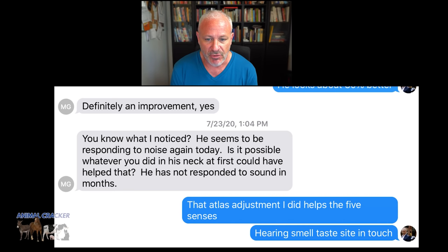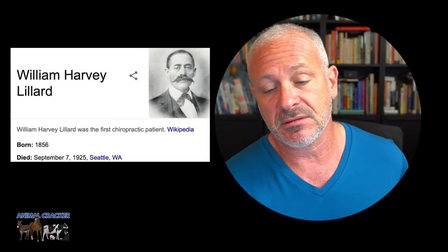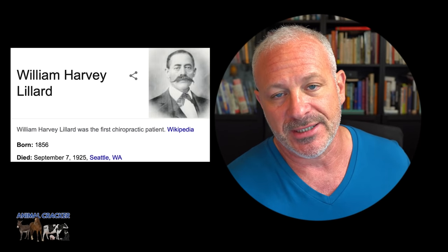Still the very next day, she writes: 'Definitely an improvement. You know what I noticed? He seems to be responding to noise again today. Is it possible whatever you did in his neck could have helped that? He has not responded to sound in months.' And I said that the atlas adjustment I did at the very beginning has the potential to help the five senses — hearing, smell, taste, sight, and touch.